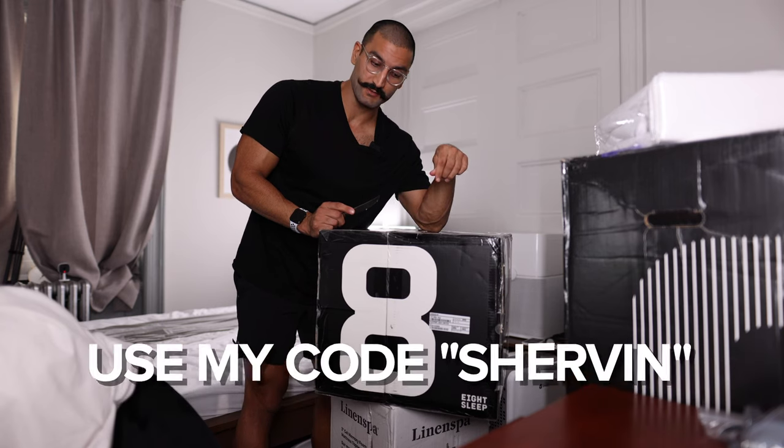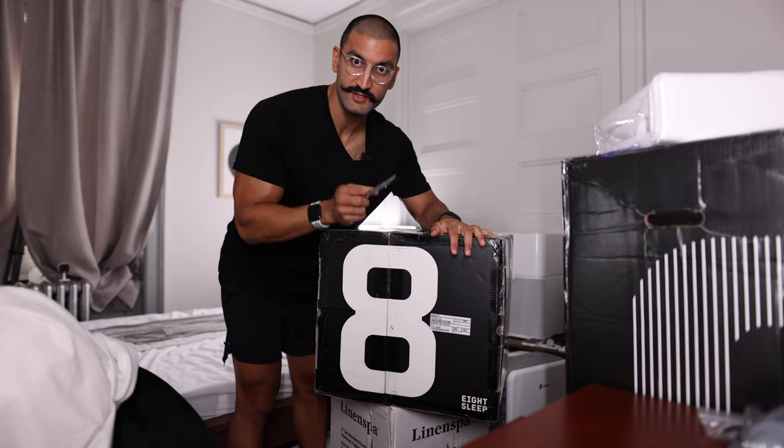If you want to support the channel and buy this product, I have a code down below — code Shervin — and an affiliate link. If you buy the mattress through that link, it'll support the channel and I can continue making cool videos.